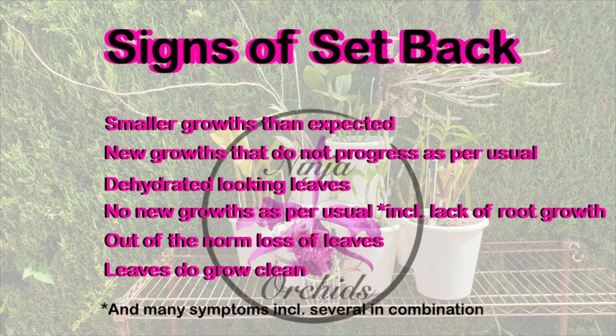Leaves do not open properly, seeing as prior stress has caused roots to fail or pest treatments have caused the cell structure to decline, making them not function efficiently.